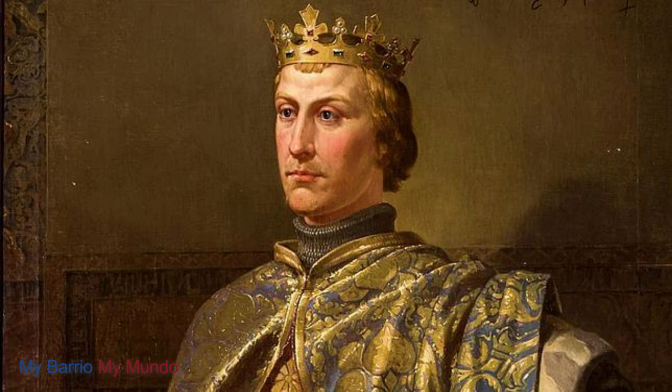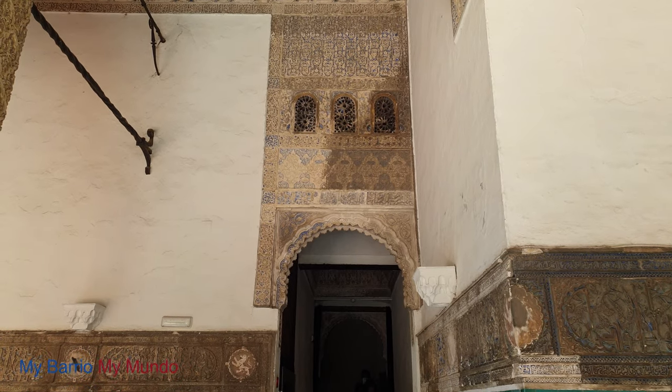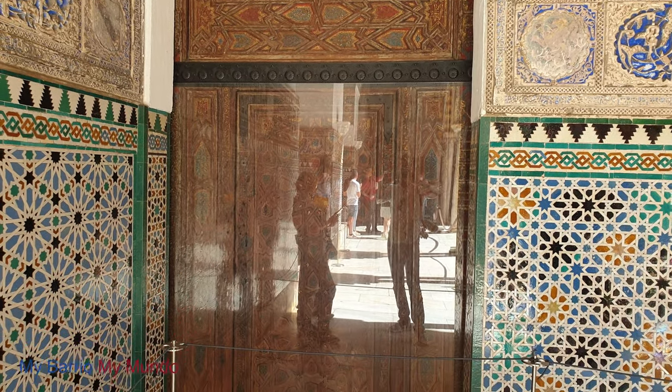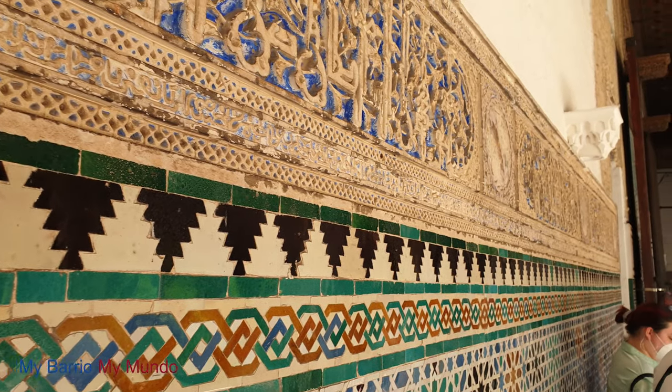Palacio del Rey Don Pedro, or the Palace of Peter the First, was constructed in the 14th century at the start of the reign of King Peter. Due to the king's relationship with Mohammed V, who was behind the grandiose decorations of Granada's Alhambra, the palace invokes the latter at first glance.